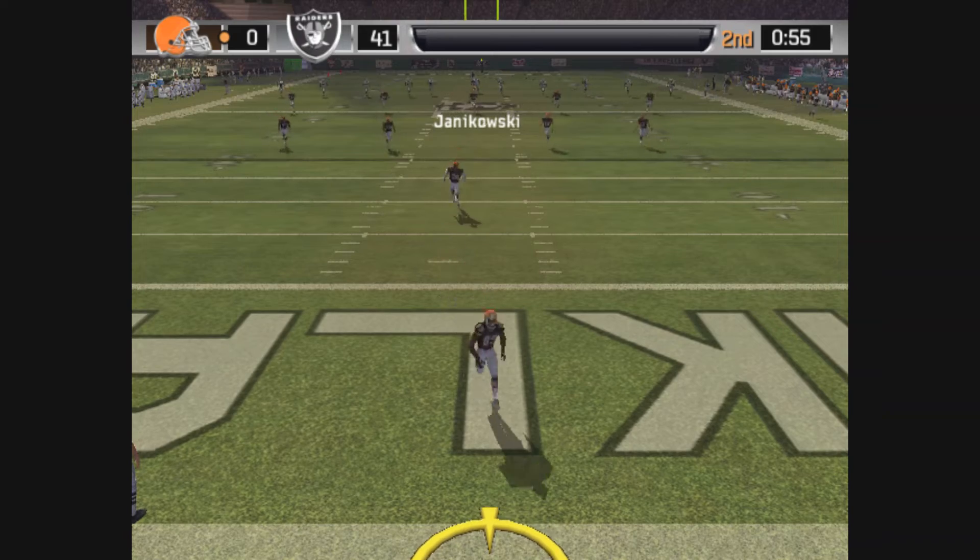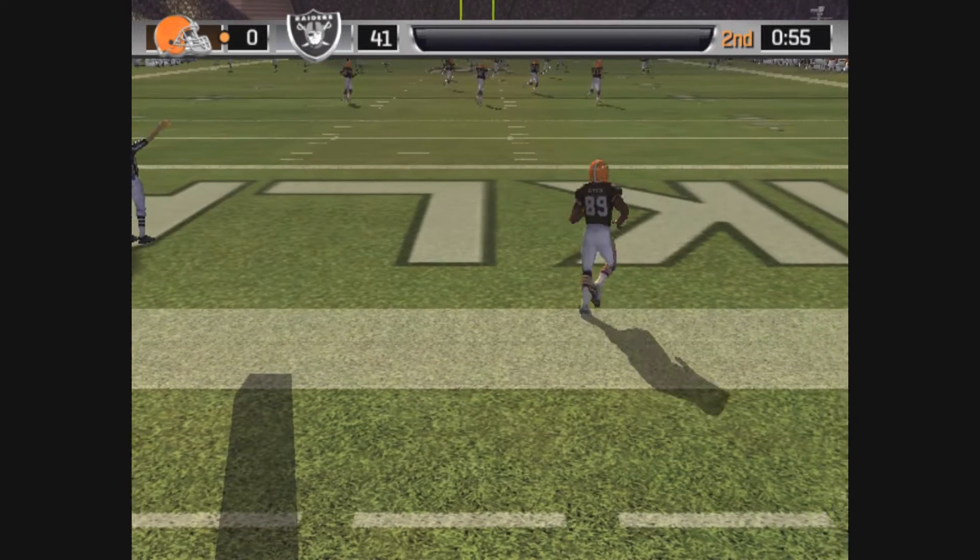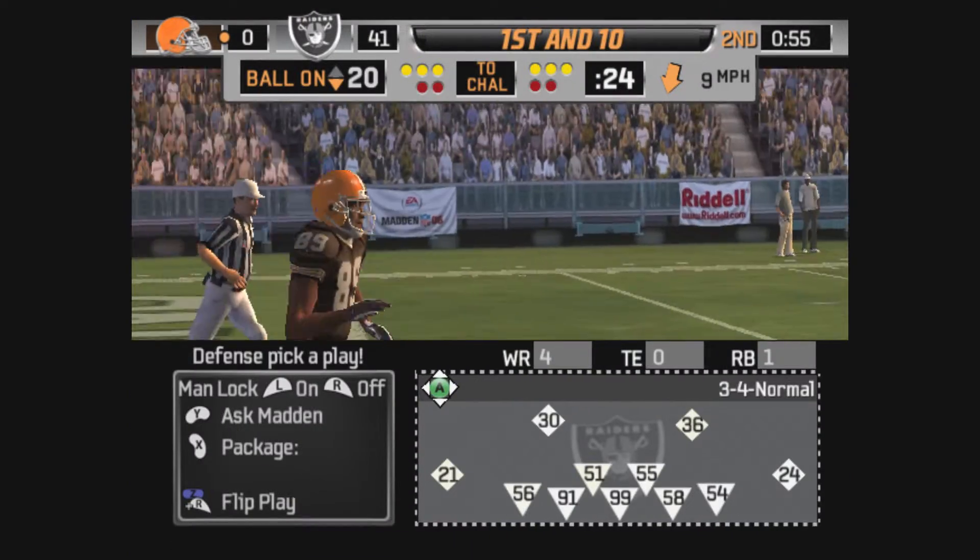Nice kick. Plenty of distance. That one is out of the end zone — a great kick that time. The returner never had an opportunity.